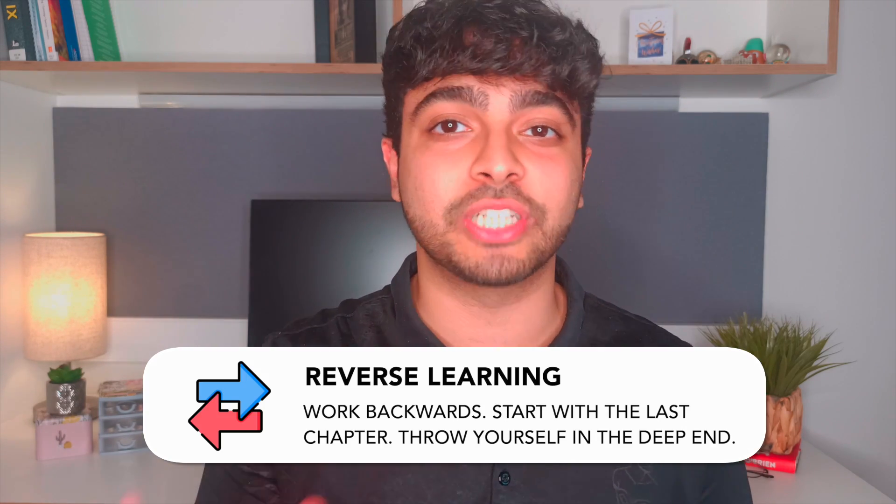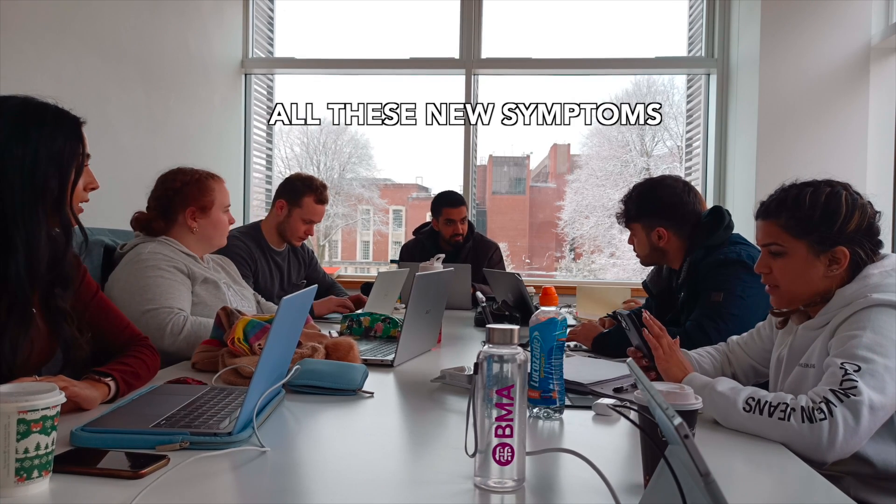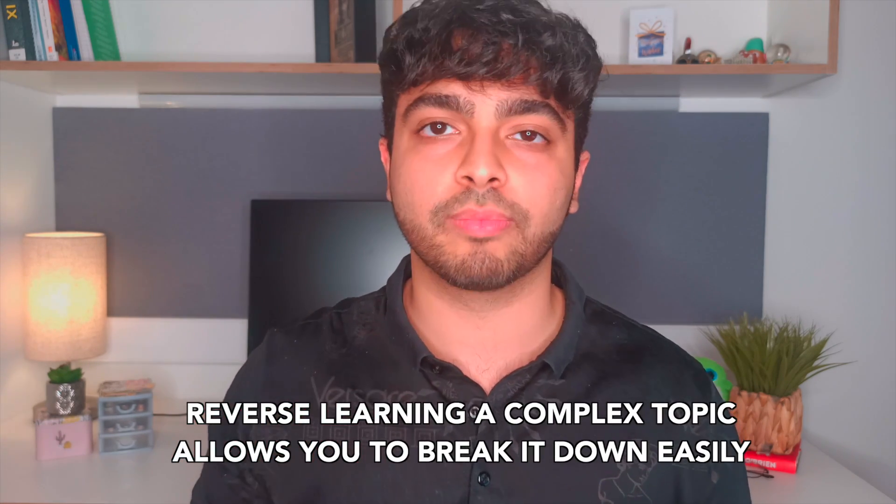Whenever I have trouble understanding information, what helps is working backwards — starting with a big concept, starting with the last chapter, throwing myself in the deep end. That's actually the basis of how they teach us at medical school. We're given a new case every week with new conditions, new drugs, new symptoms we've never heard of. We go through it as a PBL group and then work backwards. What are the patient's symptoms? They're giving him beta blockers — what are they giving those for? Hypertension. What does a beta blocker do? What is its mode of action? Then you work backwards and figure out the molecular processes. That gives you a much better picture than just reading a line saying beta blockers are a group of beta adrenergic blocking agents that act on neuroreceptors — reading something like that makes it impossible to relate that information back to your previous knowledge. Similarly, with a math or physics problem, when you don't understand something, it's much easier to look at the solution and work backwards, step by step.